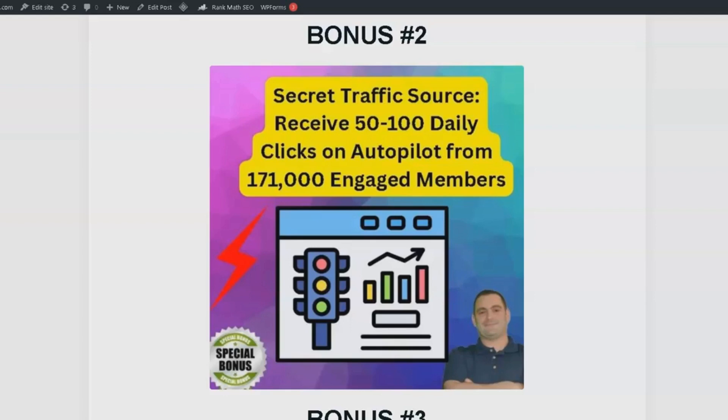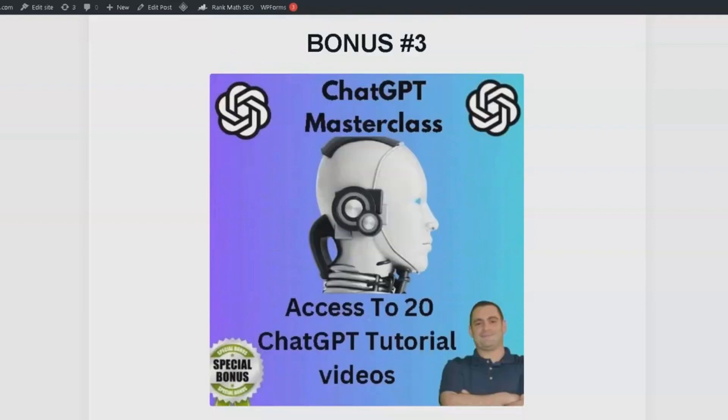Bonus number 3 is the ChatGPT Masterclass. This comprehensive course features 20 tutorial videos that will teach you how to use ChatGPT effectively. If you've been curious about this powerful tool, this is your chance to become a pro.